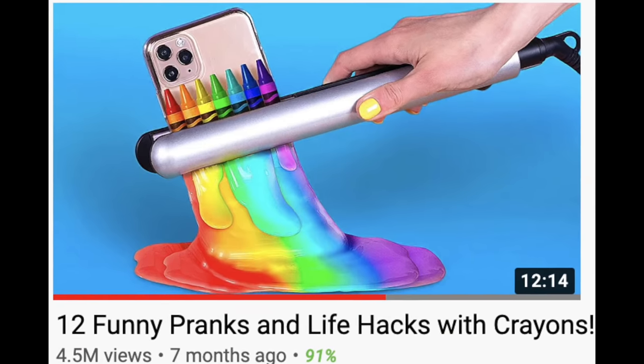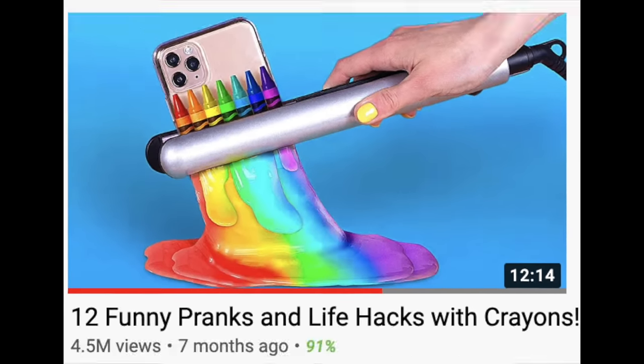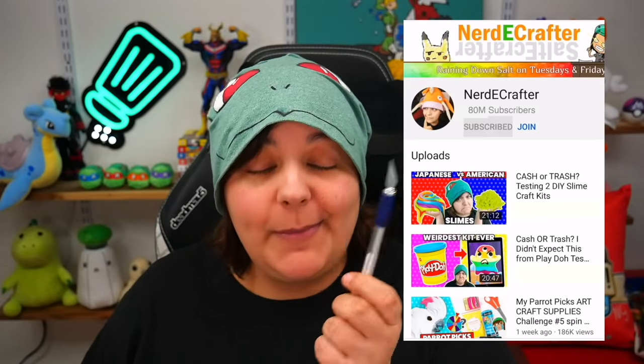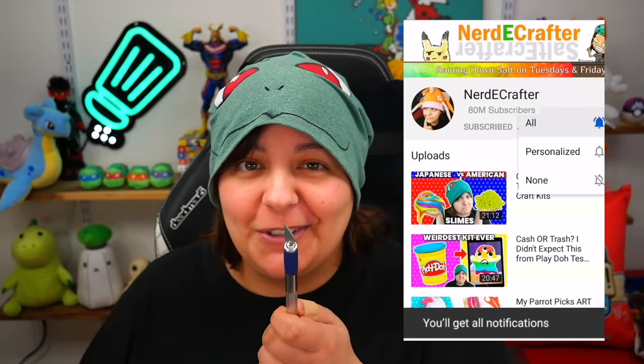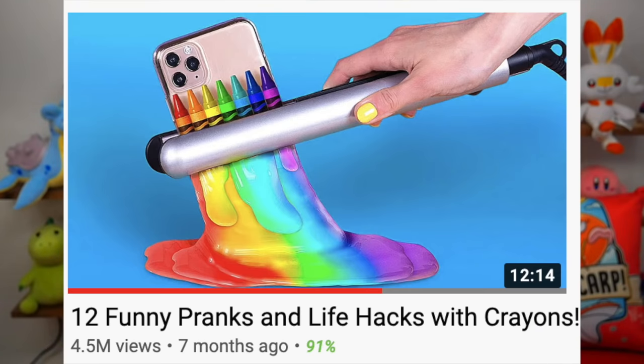The video we're exploring today is called '12 Funny Pranks and Life Hacks with Crayons' by Troom Troom, at 4.5 million views. For those of you new to this channel, don't forget to subscribe — I do reviews of crappy things. Click on all notifications to turn into a grain of salt, because we're all grains here. Have you ever tried any of these hacks online and they were an absolute fail? Let me know down below.